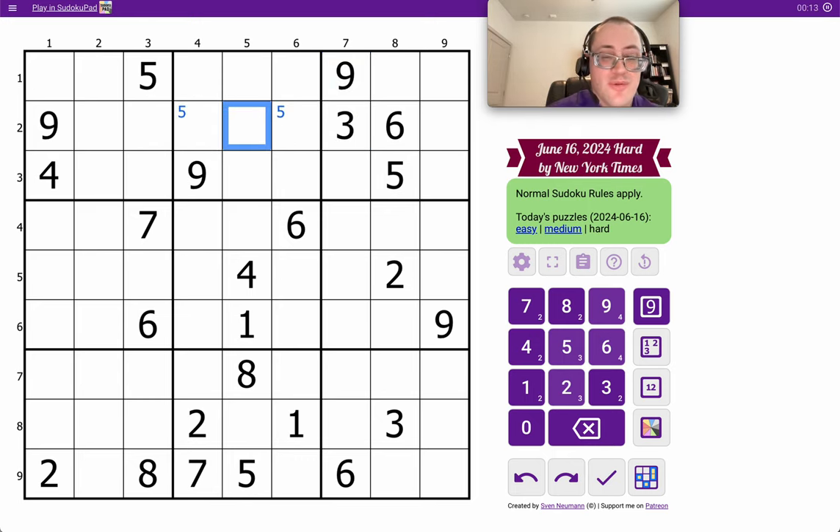But I can place a 5 in row 2, box 2. And that's all I get.